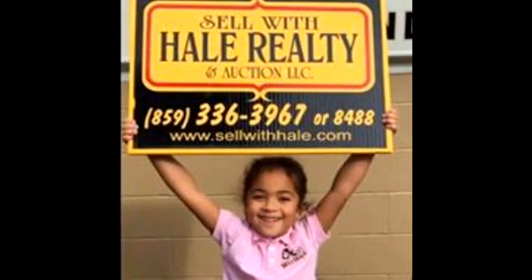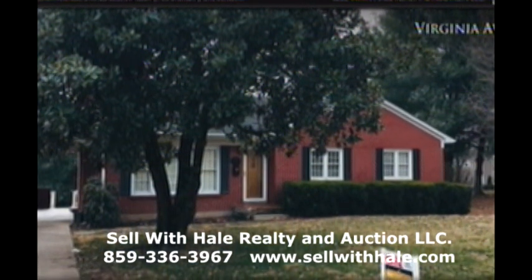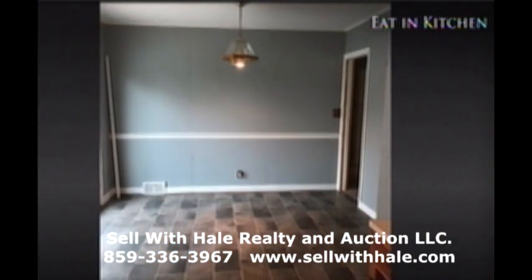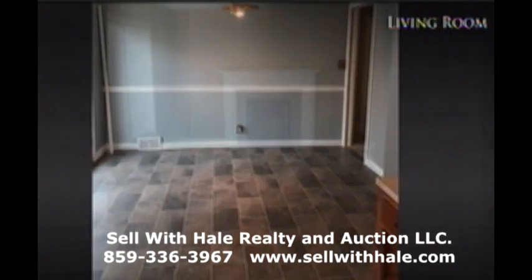Sell with Hale Realty and Auction LLC — your house sold name. Currently available with Sell with Hale Realty and Auction is 406 West Virginia Avenue in Springfield. If you're thinking of moving to town, Sell with Hale has a spot for you.